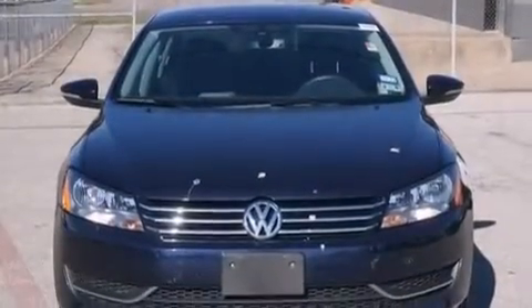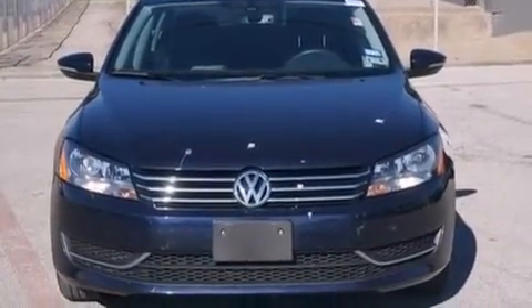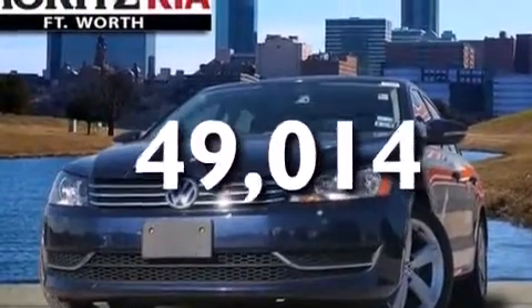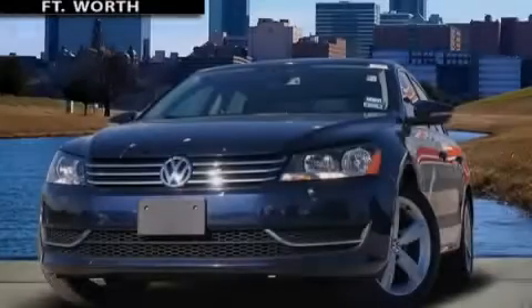Four-wheel disc brakes with ABS, a keyless entry system, and this vehicle has less than 50,000 miles. Call now to find out how you can own this breathtaking vehicle.